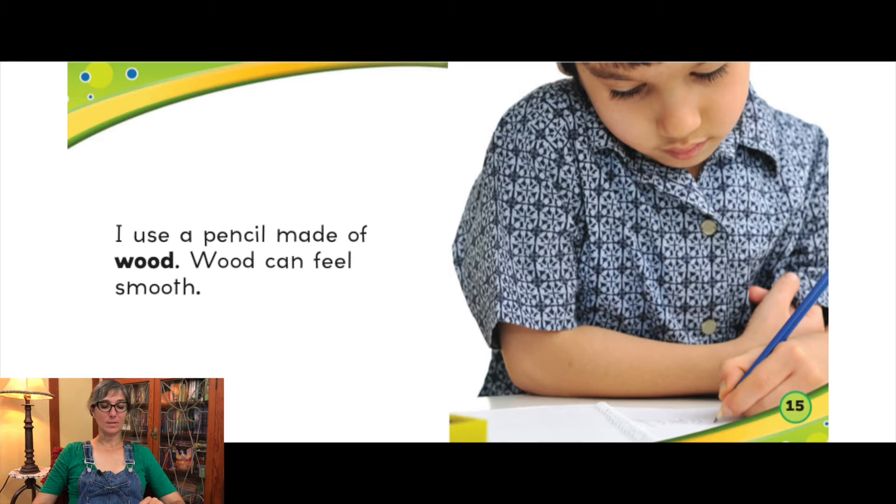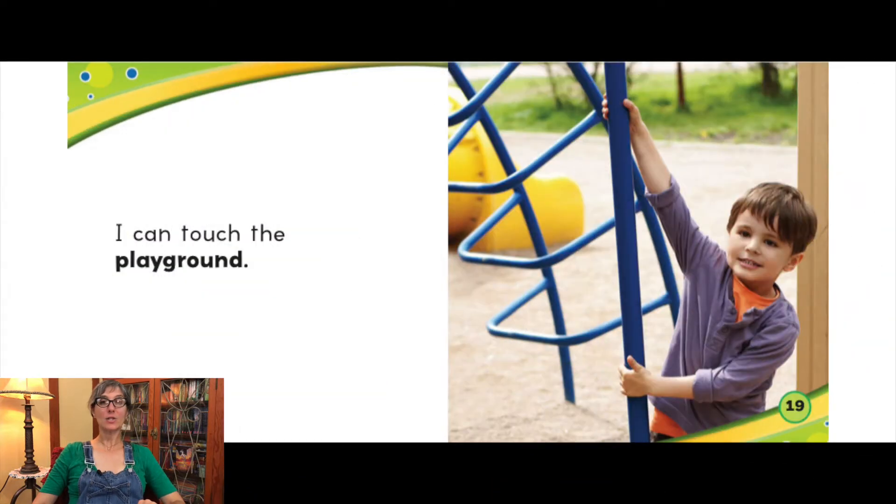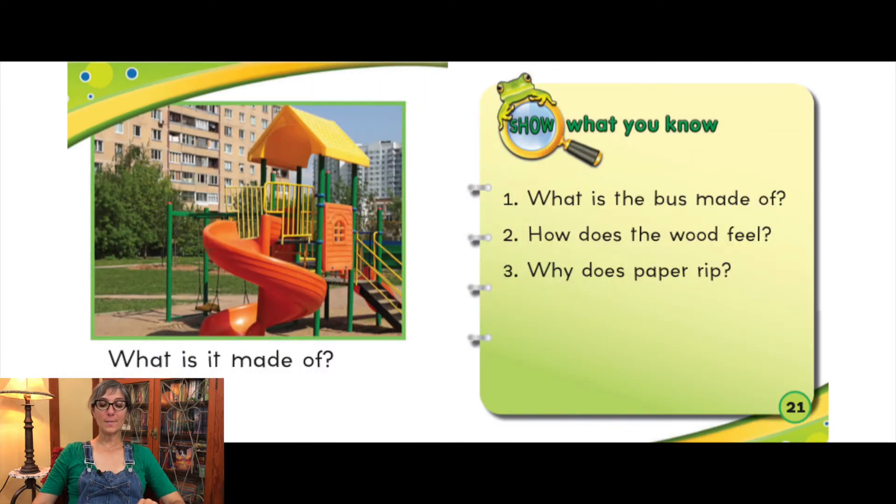I use a pencil made of wood. Wood can feel smooth. Some of your toys may also be made out of wood. I write on paper. It is made from wood. Paper can rip. I can touch the playground. What is it made of?